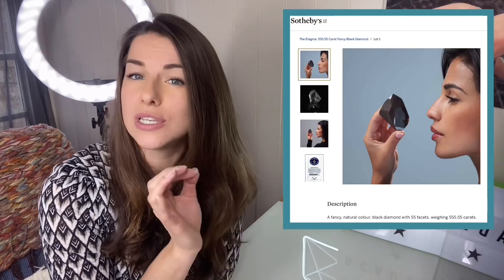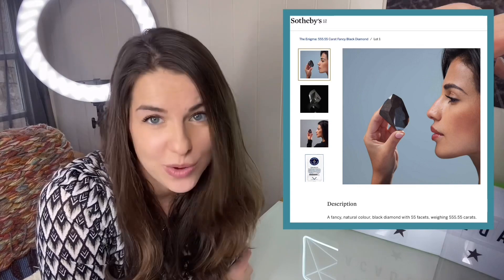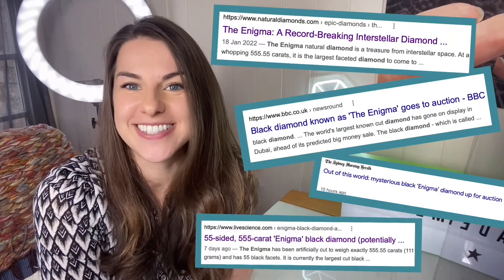Last week in the gemmy news, the world's largest black diamond was announced as being up for sale at auction. All the trade magazines have written about it and everyone's excited. When I first saw the image of the Enigma, I thought — awesome, I'm interested. So let's have a read together and learn more about this stone and why it's so special, and I'll add my two cents along the way.